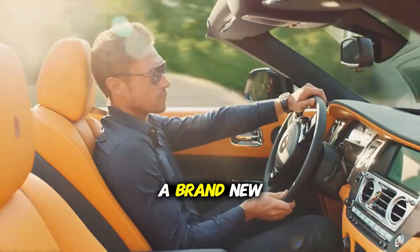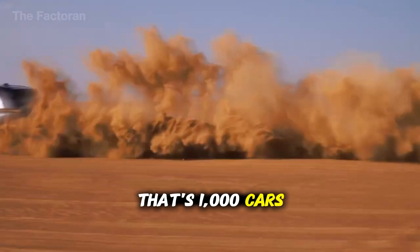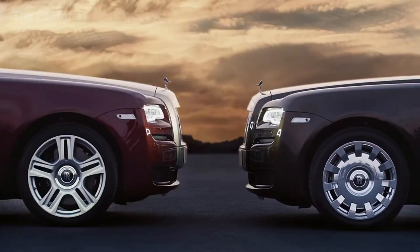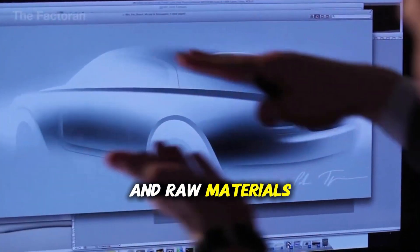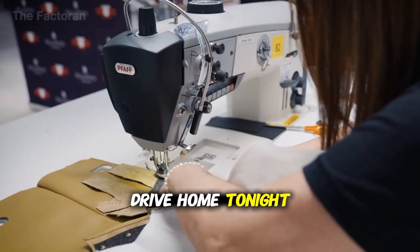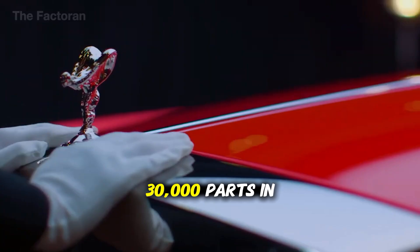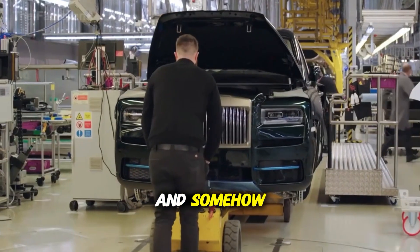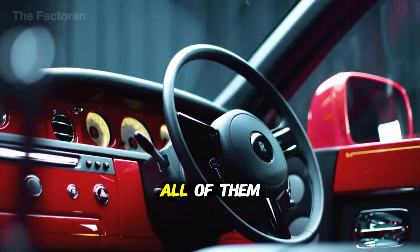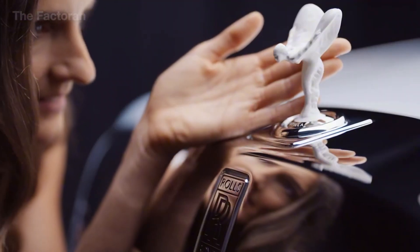Every 86 seconds, a brand new car rolls off the production line. That's 1,000 cars every single day. From nothing but sheets of metal and raw materials to a fully functioning vehicle that someone will drive home tonight. But here's what blows my mind — there are over 30,000 parts in a modern car, and somehow this factory orchestrates all of them to come together in perfect harmony, again and again, without fail.